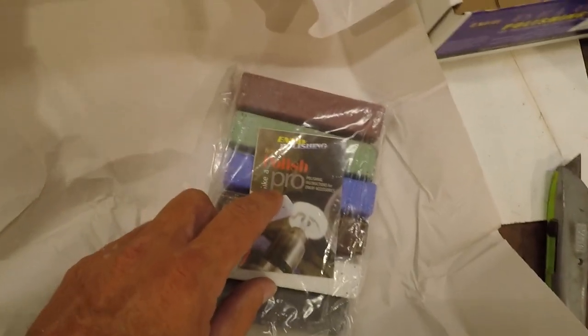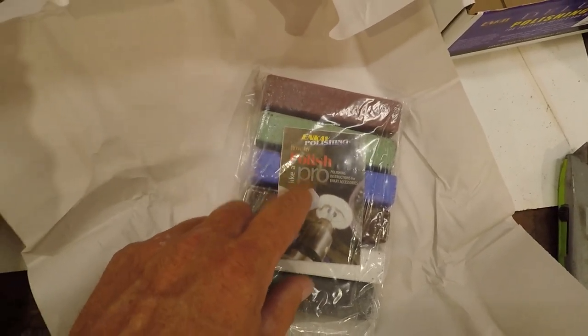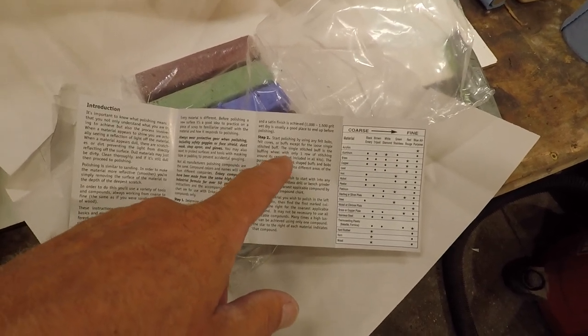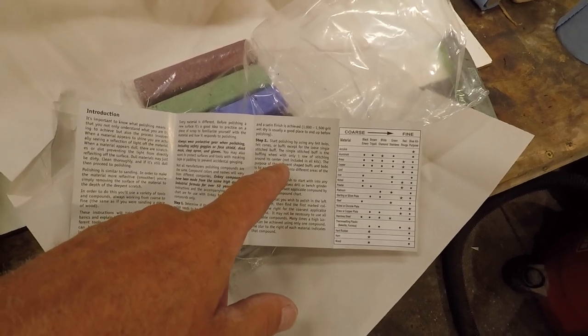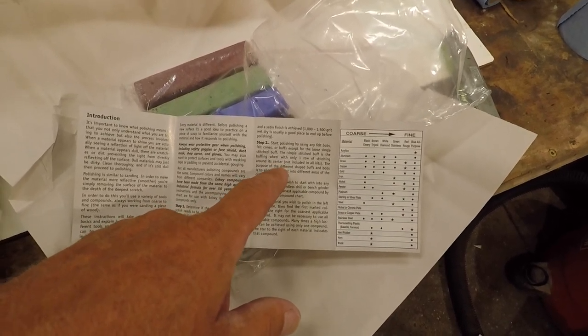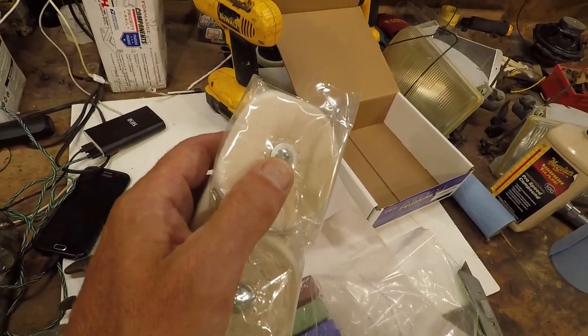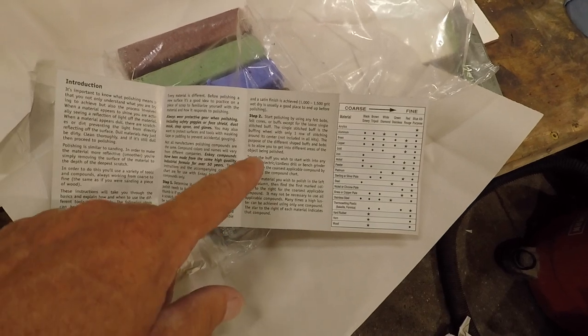Well, there we go right there — 'How to Polish Like a Pro.' Once I read this I'll be able to polish anything like a polishing professional. It says you start polishing by using any felt bobs, felt cones, etc., except for the loose single-stitched buff. The single-stitched buff is a buffing wheel with only one row of stitching around its center — which is that one. The purpose of the different shaped buffs and bobs is to allow you to get into different areas.